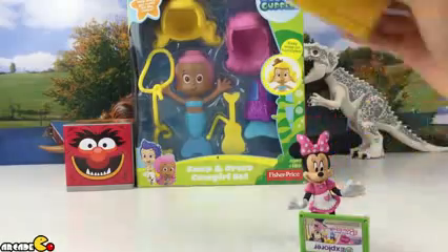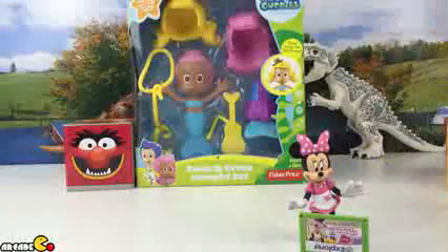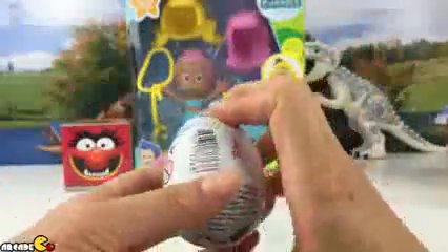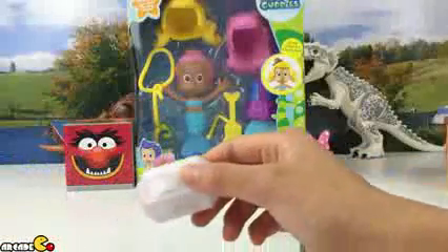Next, let's take a look at the Sofia the First surprise egg. Let's open it up — it looks like we got some candy. Let's crack it open and save the chocolate for later.